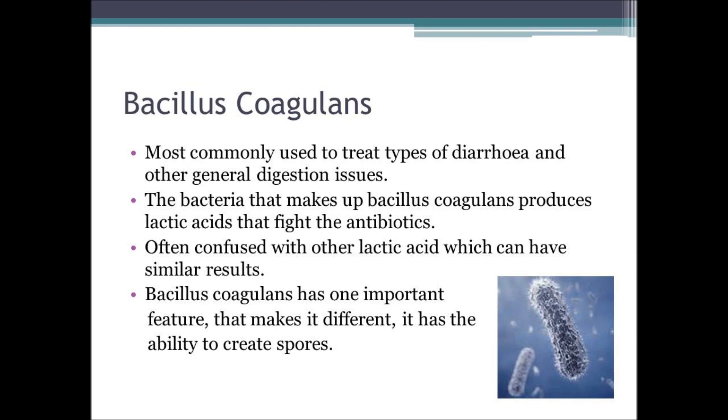It also has uses in correcting many other digestion issues. There is evidence to suggest that it also has an effect on helping some types of cancers.